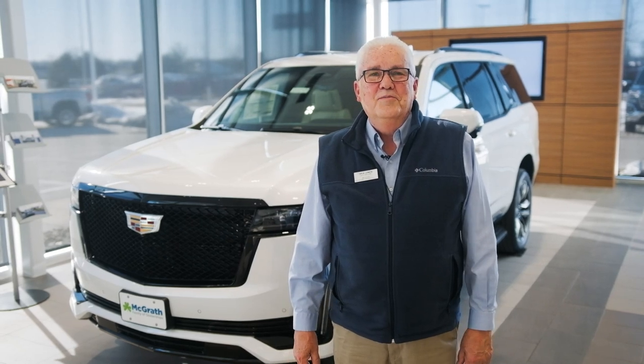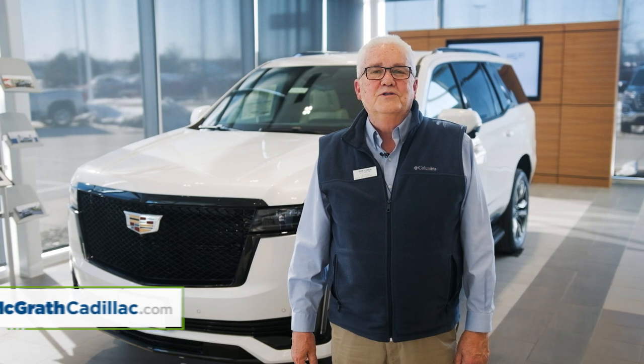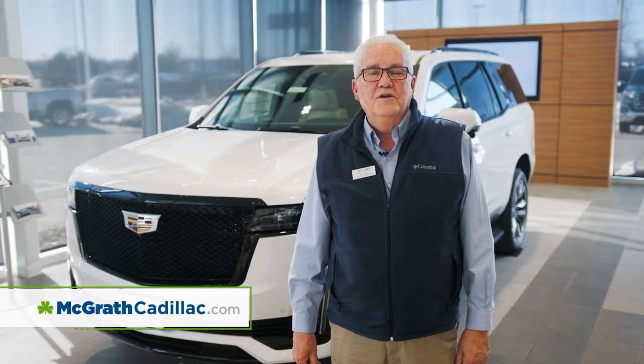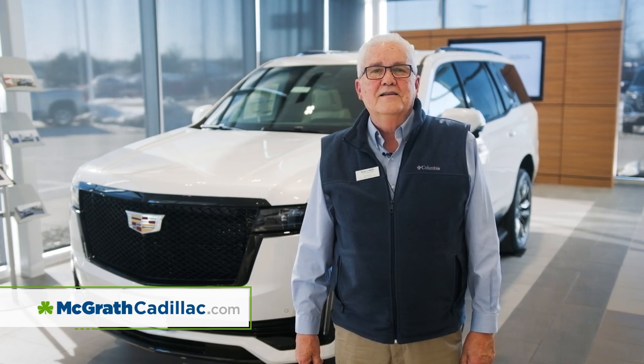Thank you very much for your time today. Please stop by if you happen to be in the Cedar Rapids area. I can be reached at 319-393-3300 or on our website at www.mcgrathcadillac.com.